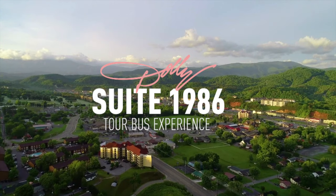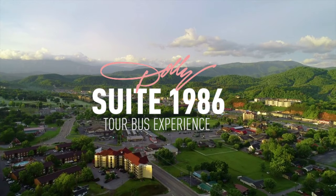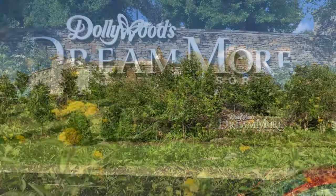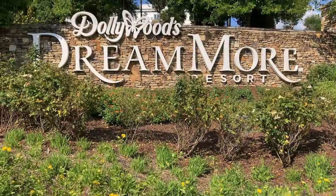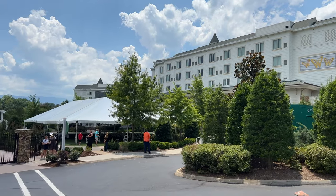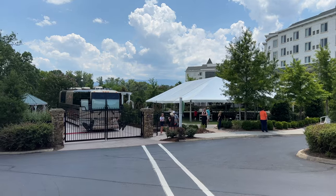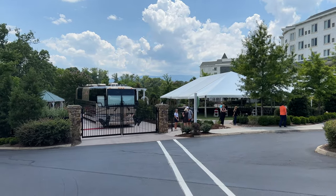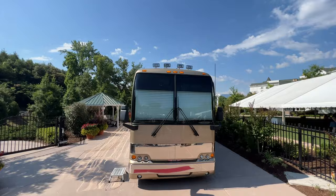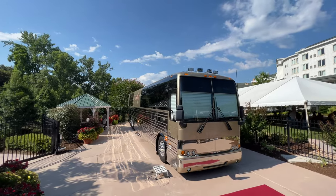On today's adventure we're going to Pigeon Forge, Tennessee. We're going to go check out Dolly Parton's tour bus that you can now rent. It's at the Dream More Resort right by Dollywood Theme Park. In this video we're going to go inside the tour bus that she actually lived and toured all around the country in. At the end of the video I'm going to show you how you can rent out this tour bus, how much it costs, and go through all the details.